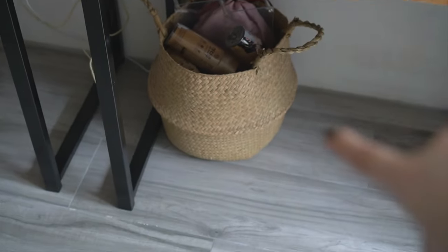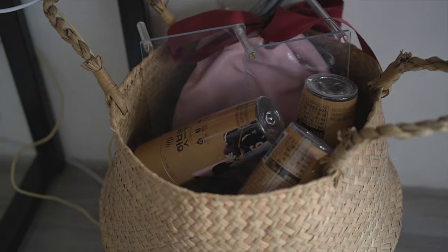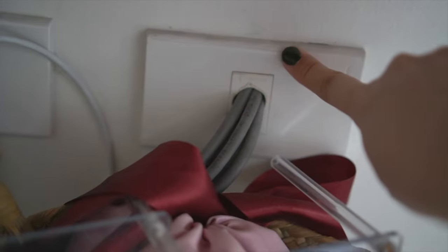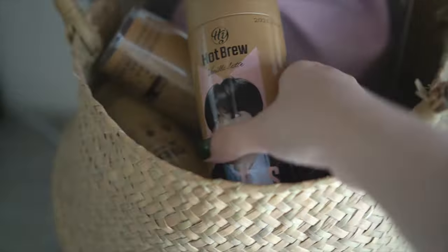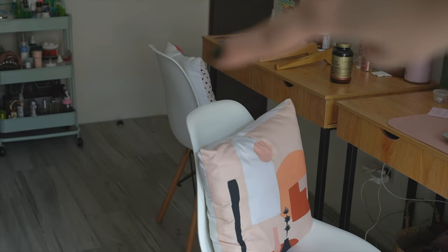Down here under the work desk, I have a basket to hide the wires from the TV cable and other cords. It also stores some BTS cold brew bottles — they're empty but I wanted to keep the bottles themselves. For our work chairs, we have these aesthetic-looking chairs with wood base and white seat, but honestly they're not the most comfortable for long sitting sessions — your back will hurt. So I added a pillow for back support, and my sister has one too so we match!